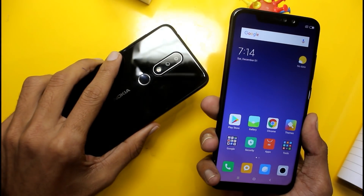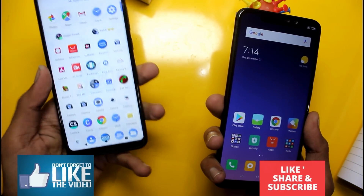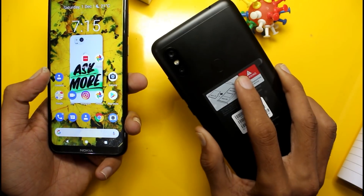The Nokia 6.1 Plus comes with 4GB RAM and 64GB storage, and you will see it priced around 15,000–16,000 rupees in the market. The Redmi Note 6 Pro is priced around 14,000 rupees in the market.